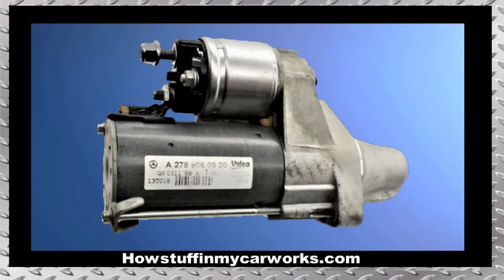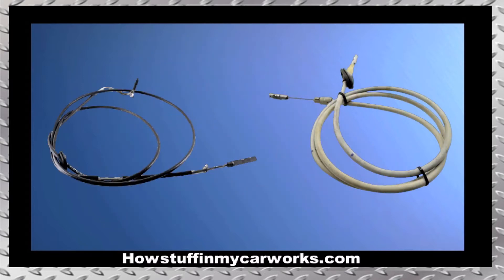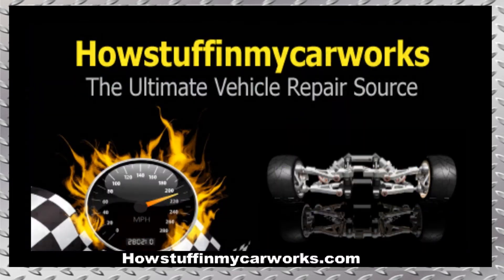Number 9. The starter motor is prone to experience premature failure. Number 10. The parking brake cables are prone to seize. When this happens, the parking brake does not release, rendering the vehicle undriveable. There you have it, my friends. Those are 10 common problems that 4th generation Mercedes-Benz E-Class vehicles are prone to experience. Take care.